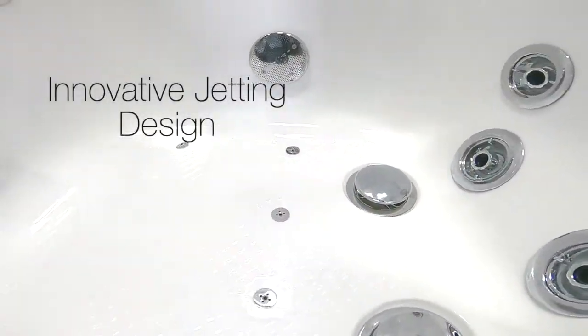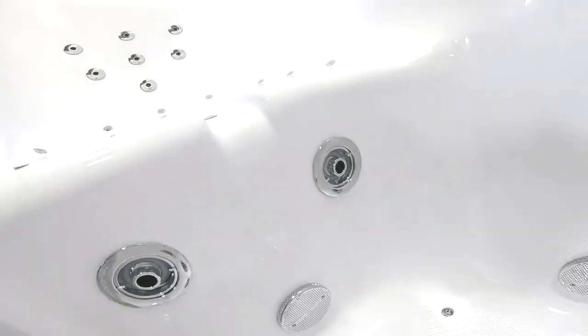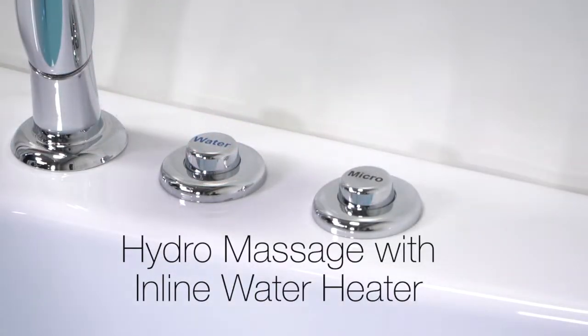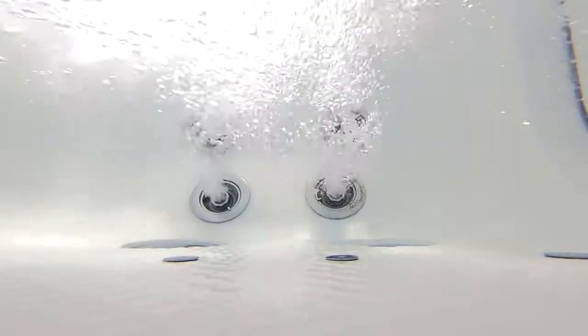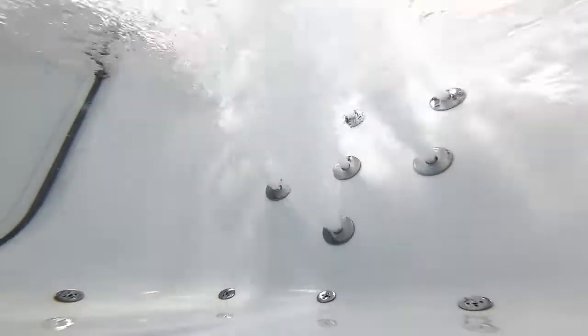Ella tubs are famous for their innovative jetting design. There's a powerful hydromassage with an inline water heater and an intensity control dial, giving you the ability to adjust the power of the jet stream.